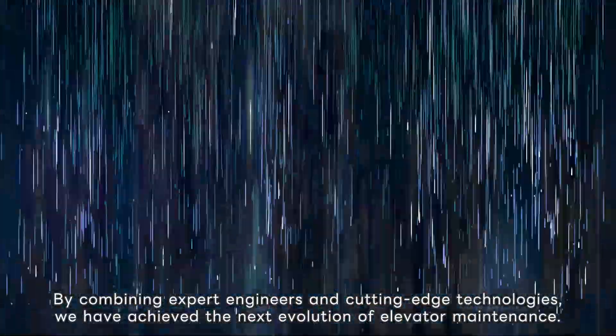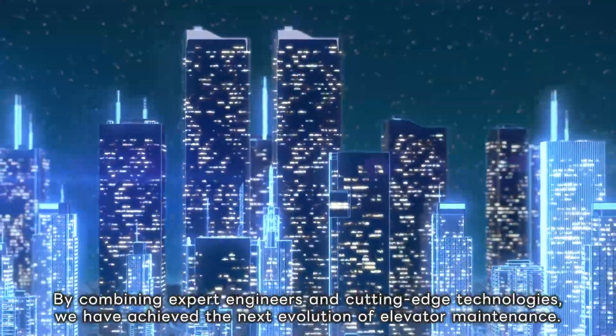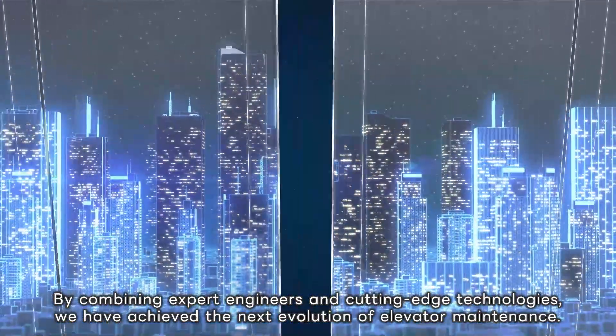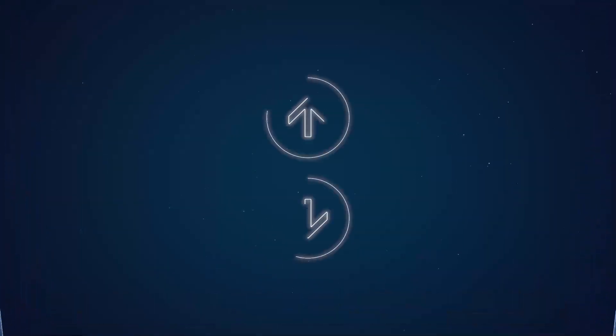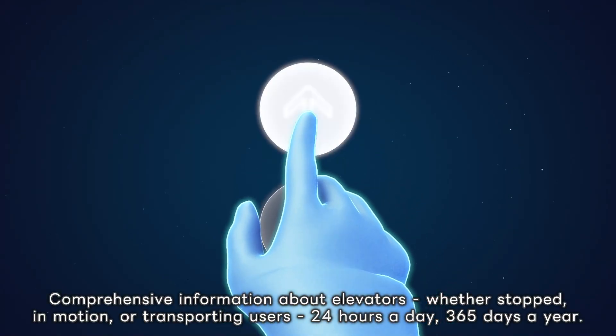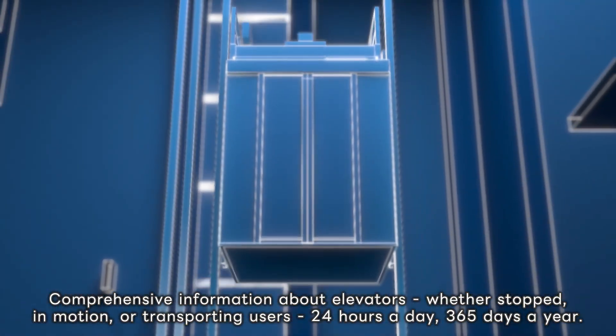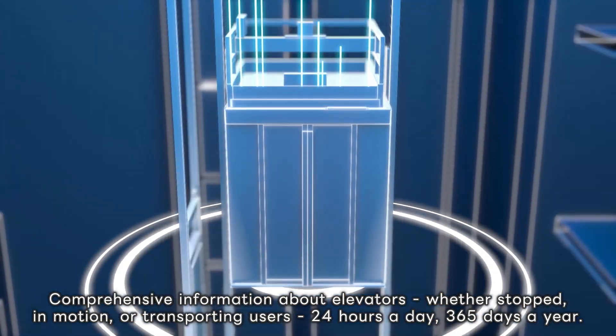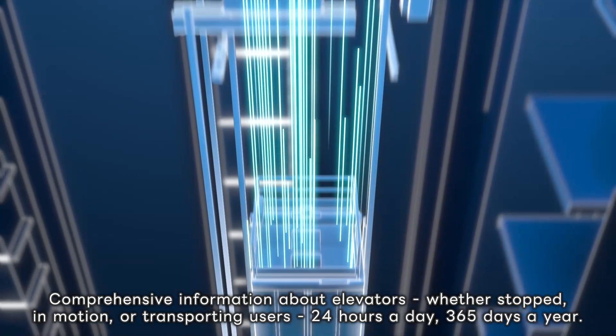By combining expert engineers and cutting-edge technologies, we have achieved the next evolution of elevator maintenance. Comprehensive information about elevators, whether stopped, in motion or transporting users, 24 hours a day, 365 days a year.